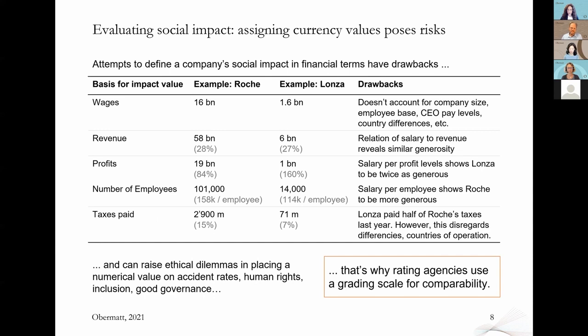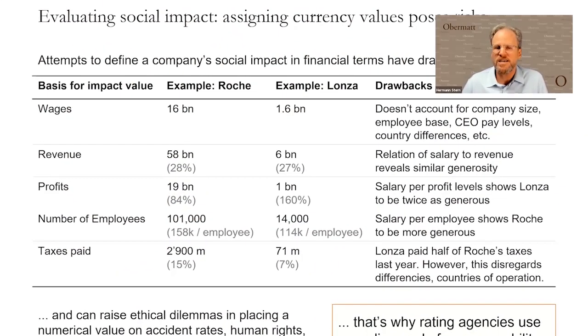I use an example to illustrate that — Roche versus Lonza — which we selected because they're not yet part of the Triple Bottom Line concept. Some of your companies, like Holcim, are experimenting with impact valuation, which I highly appreciate. But it's also from Holcim that I learned it is very, very difficult. Wages is one of the impacts you have on society. Companies doing impact valuation have used the amount of salaries paid to employees as part of their positive impact on society. When we compare Roche and Lonza, both in the life sciences industry, Roche pays $16 billion in wages and Lonza pays $1.6 billion — only a tenth.